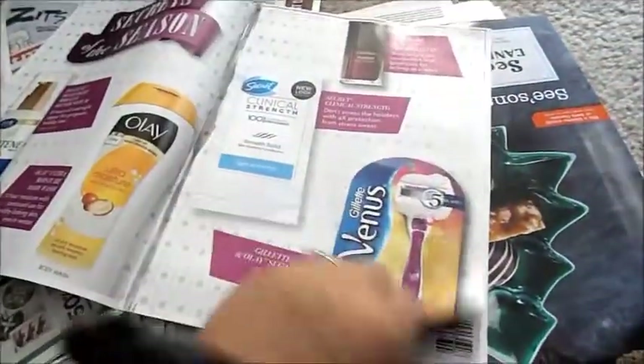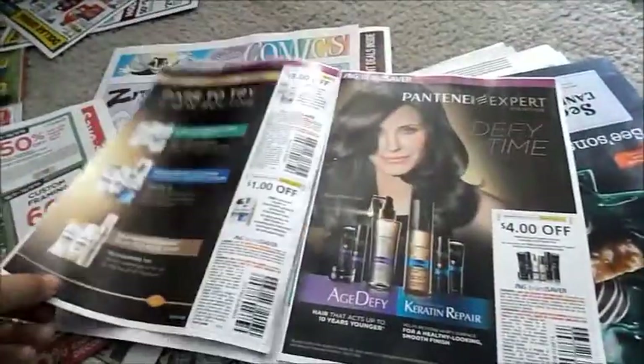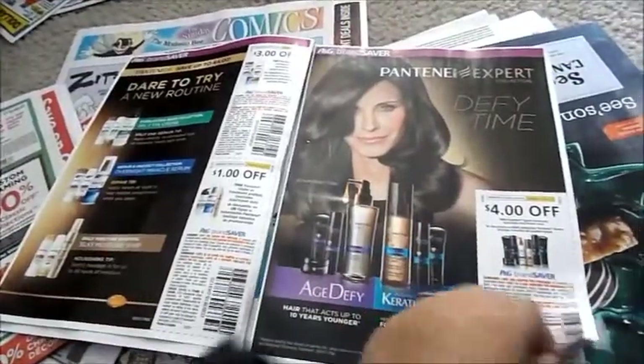One of the best things to look for in the Sunday paper is these booklets — they have coupons. You buy one and you get another one. Oh, they're getting excited with the coupons!